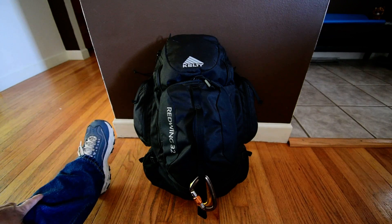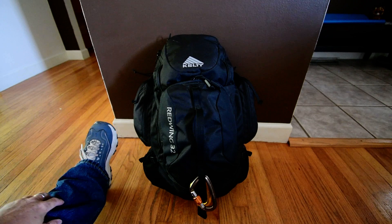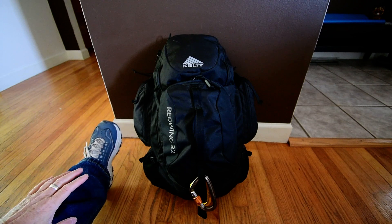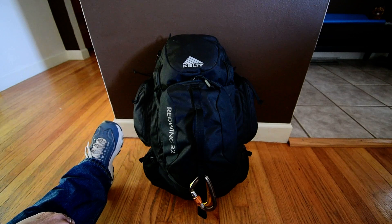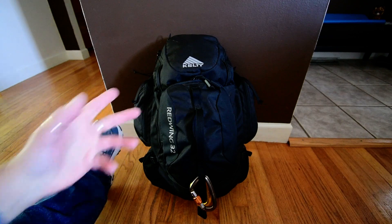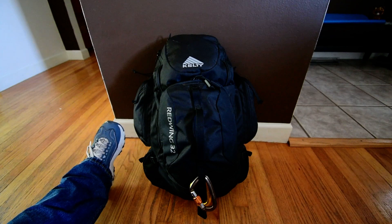Welcome to Great Gadgets and Gear. Sorry it's been a while. I think I have my camera problem under control. This is my Nikon 7500, and we're going to test this out. This is my Get Home Bag — we're going to take a look at this. You guys let me know what you think about the quality of the camera.